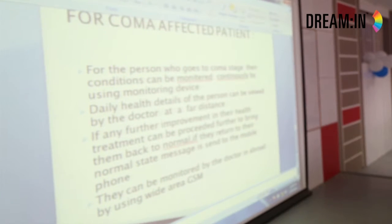For coma patients, we can monitor their condition continuously. When a person reaches a coma state, their blood, nerves, and everything gets affected. By using this sensor and tracking the movement of their blood circulation, we can receive every piece of information, including their blood pressure.